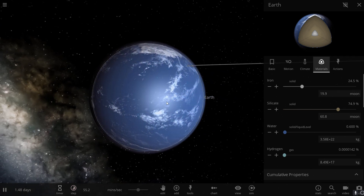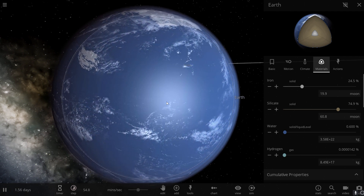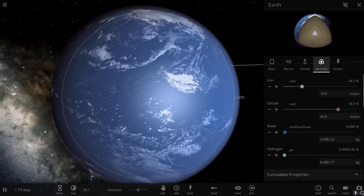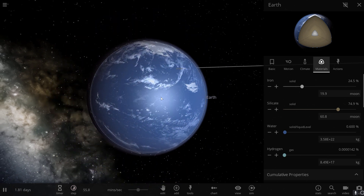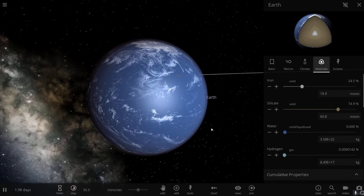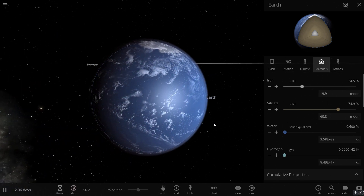This in itself is already pretty unusual. What makes it even more unusual is that we think this is probably present on other planets as well, including Mars, Venus, and also our own moon.